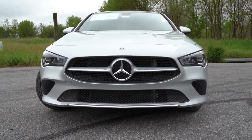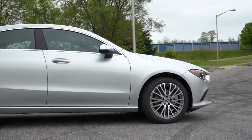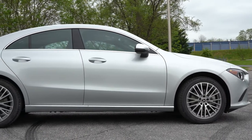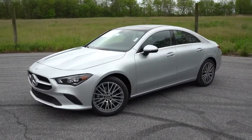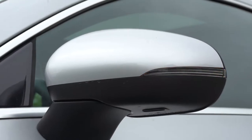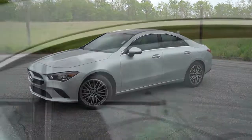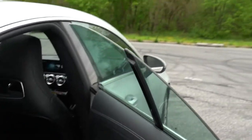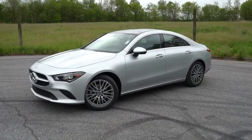Moving to the side, chrome window surrounds come standard on the CLA 250. Body-colored, power-adjustable side mirrors are heated with integrated turn signals. This is a four-door coupe silhouette — if you open one of the rear doors or the front doors, it's a frameless design, just like a coupe would be. That's pretty cool.